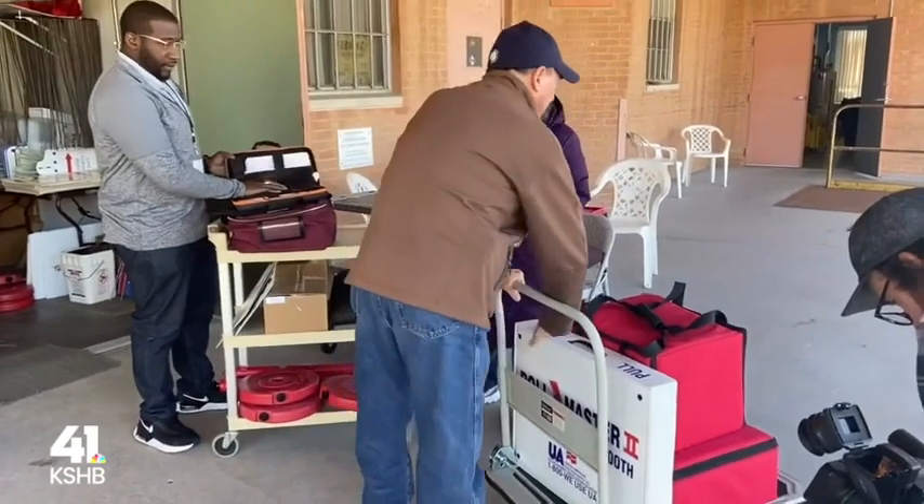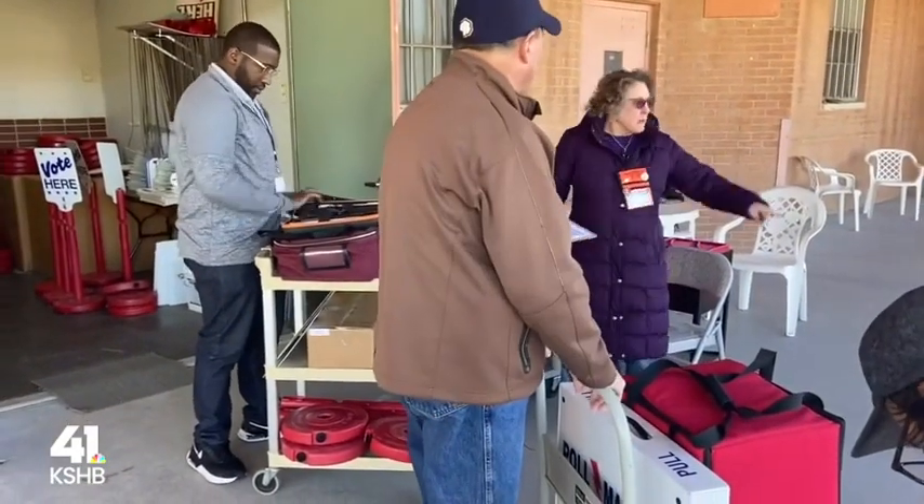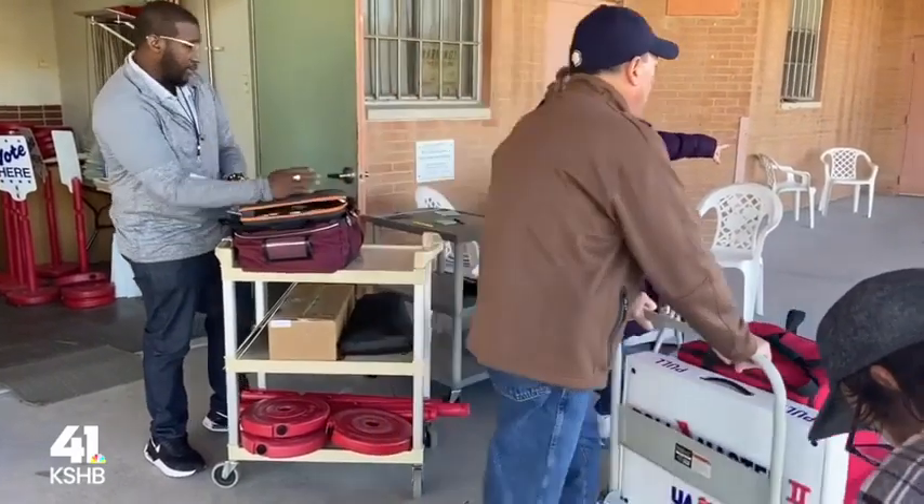We've got the privacy screens and a bag of hands. You guys are good to go.